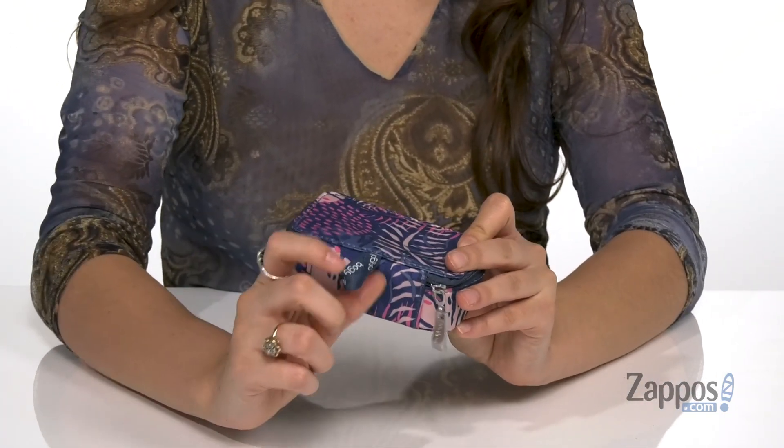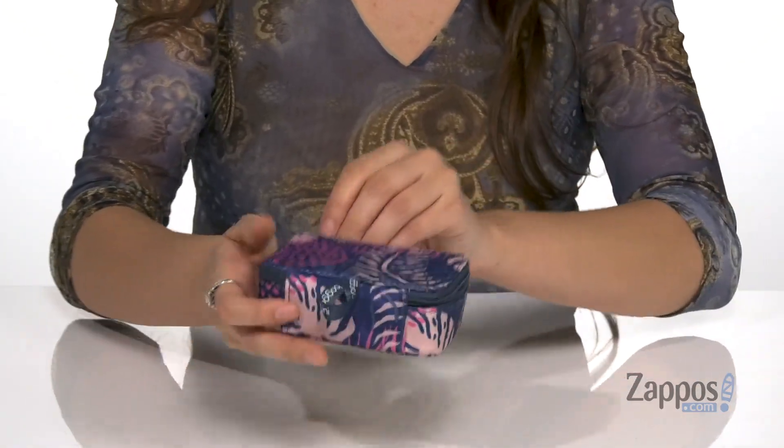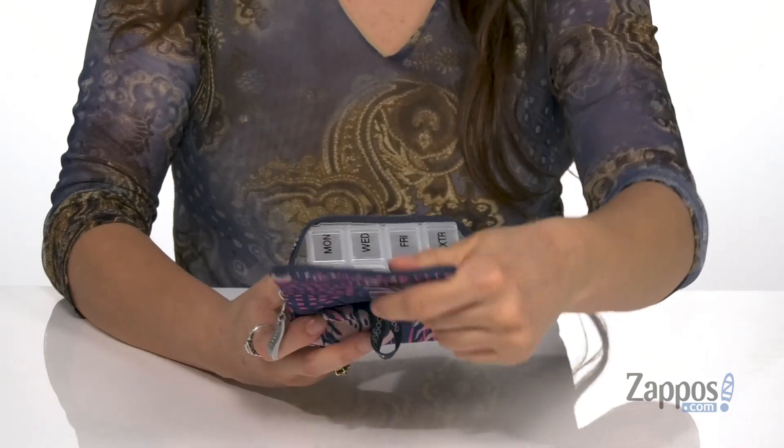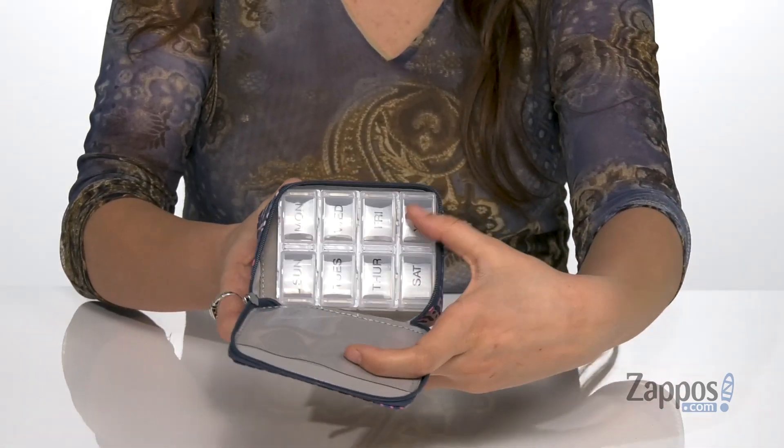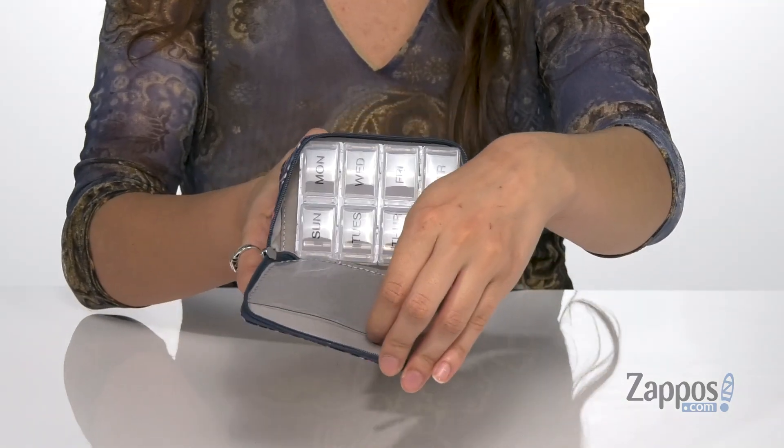It features a little loop so you can carry it with your hands, and it also has a zipper closure that opens up into an entire pill case. It's got all the days of the week so you can organize accordingly, and it even has a slip pocket up front for extra storage.